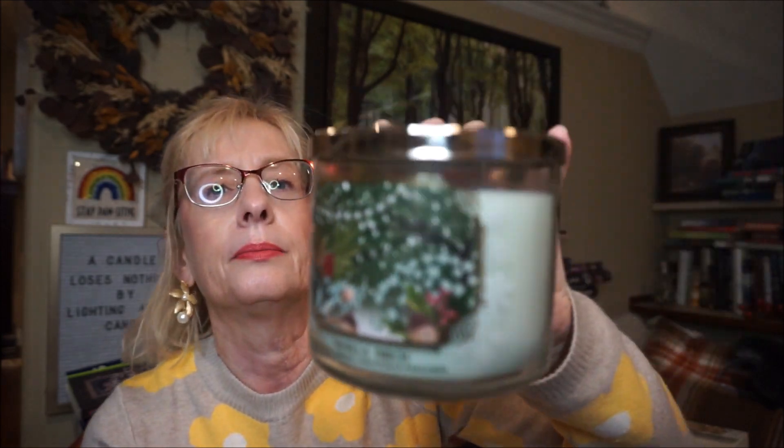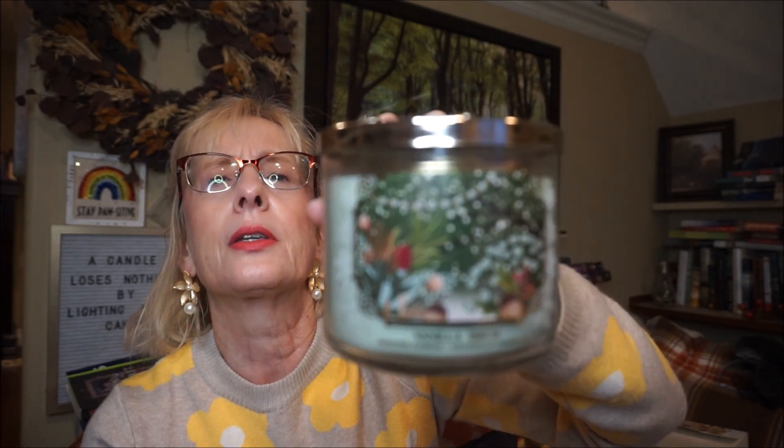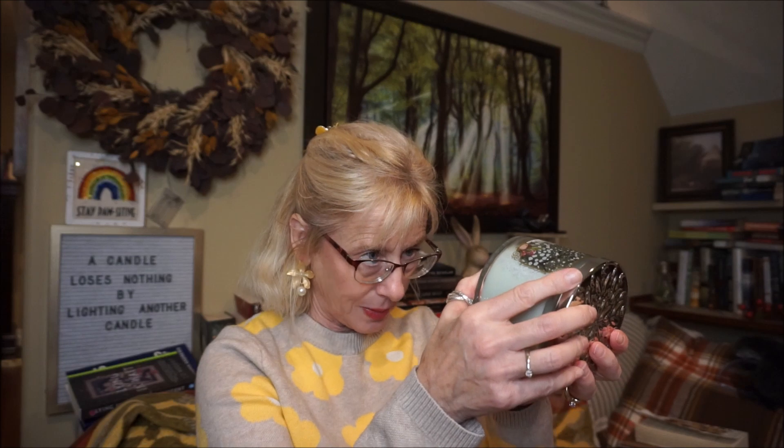The next one is Vanilla Birch, and I like burning this year round — I usually take one up to the cottage in the summertime. It's just white birch, Madagascar vanilla, and warm sandalwood. I just love Vanilla Birch — I never get tired of this one. It's so soft and pretty.